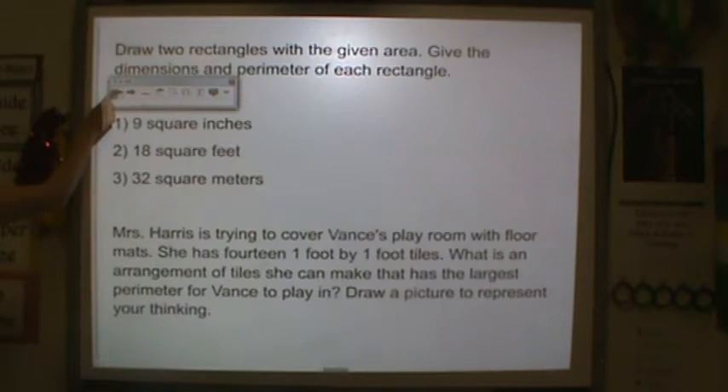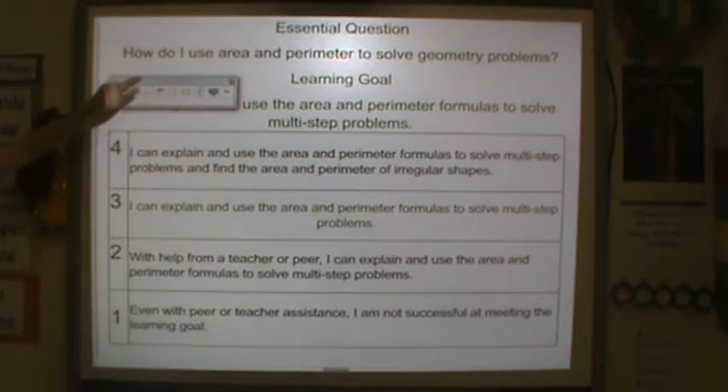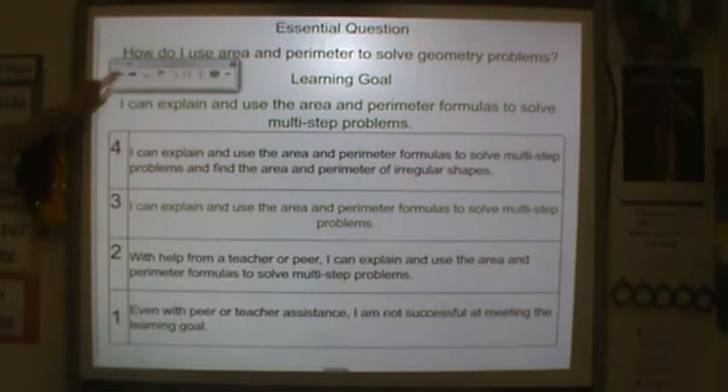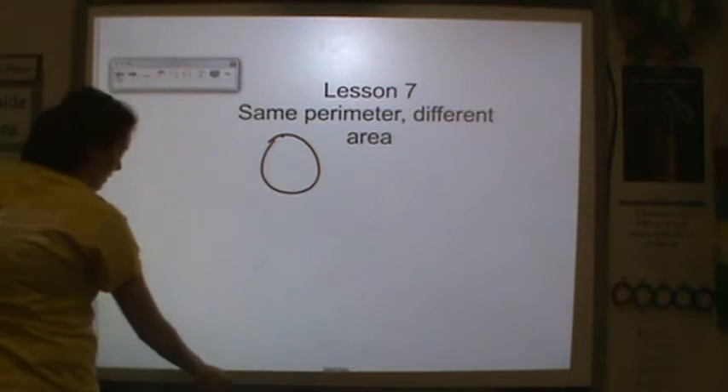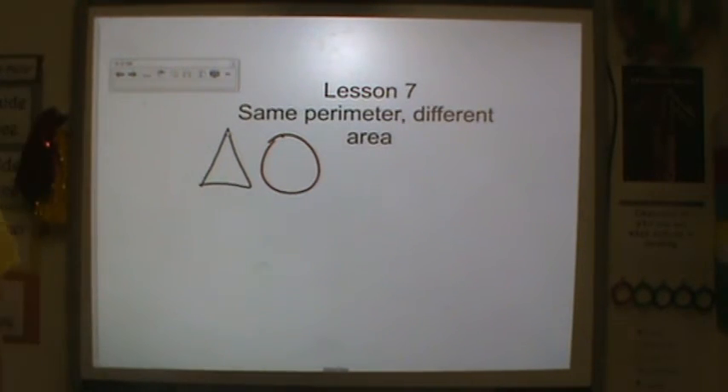Once you finish that, go ahead and revisit your learning goal and rate yourself, please. Once you rate yourself, please put a triangle around it. Thank you so much for your hard work.